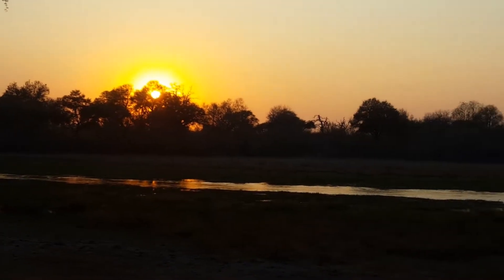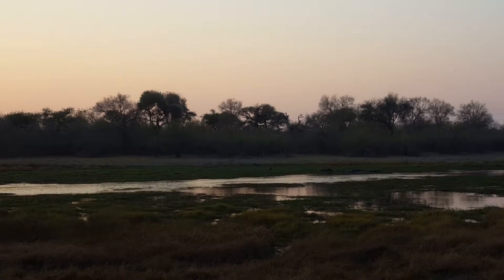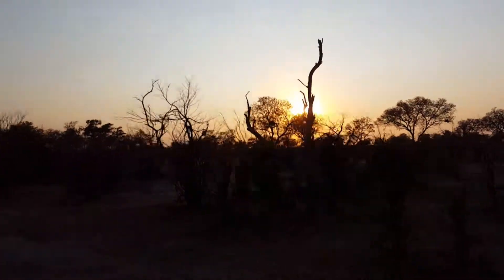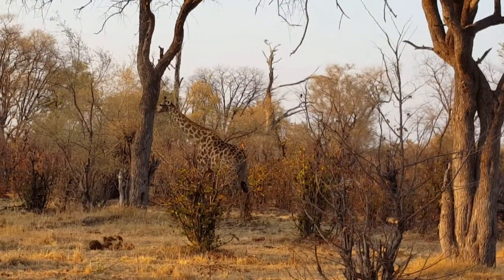With a 5:30 wake-up call and coffee brought to my tent, I'm able to enjoy the amazing sunrise before my morning safari drive. You can see the belly.